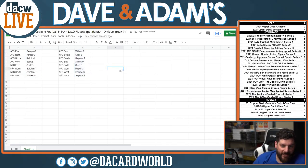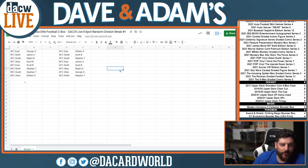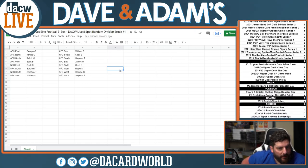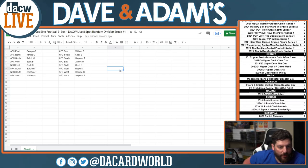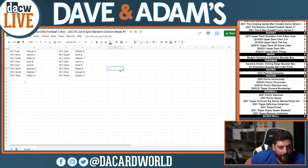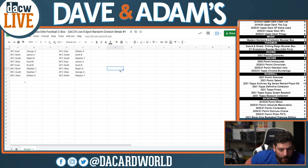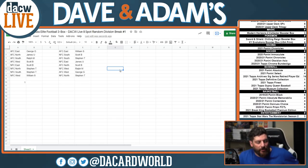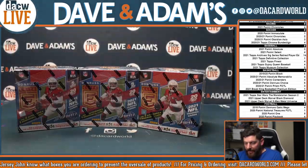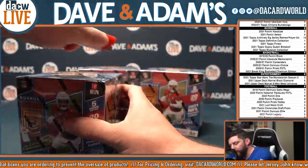Now we have our order set. The AFC East is William S. The NFC South is Scott B. The AFC South is Stephen T. The NFC East is James U. The AFC North is Scott B. The NFC West is Ralph M. The AFC West is George G. And the NFC North is Stephen T. So there we are. Now we can confidently go forward and open box number one.